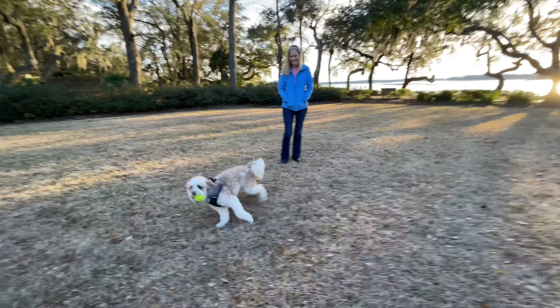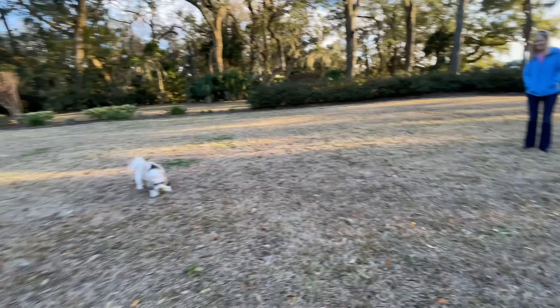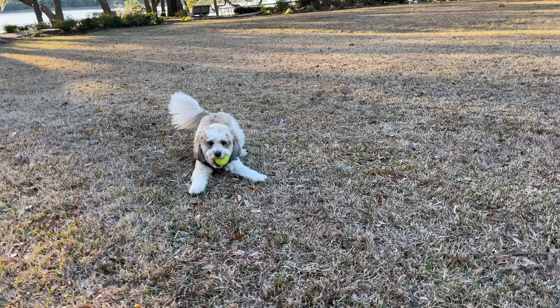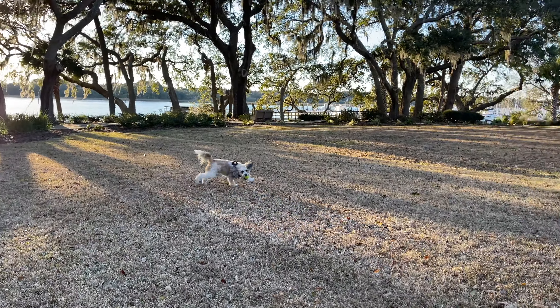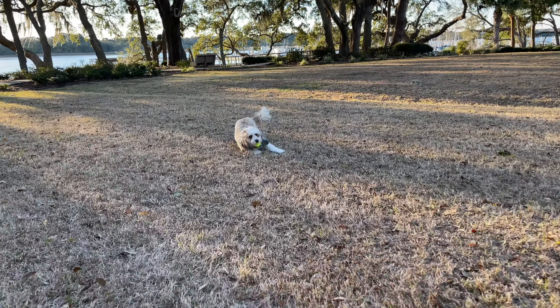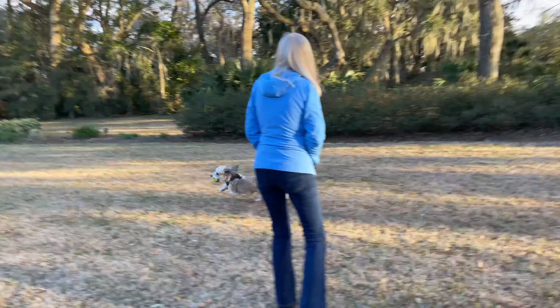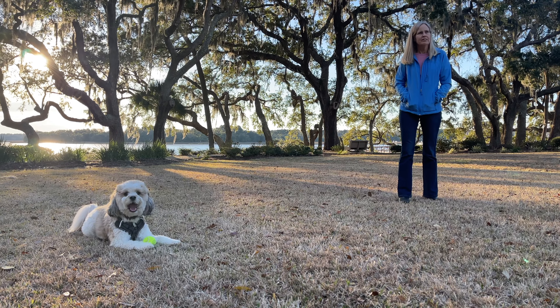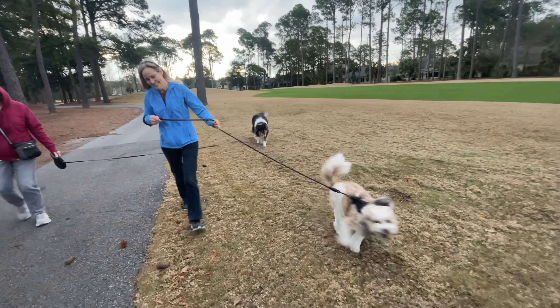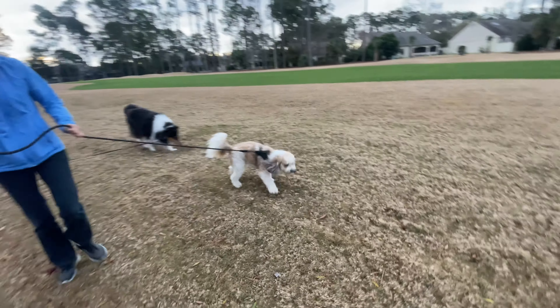Back at Skull Creek, an afternoon game of not being able to catch Guga was performed. We got to know some of Guga's very nice friends, such as Sue and RJ.